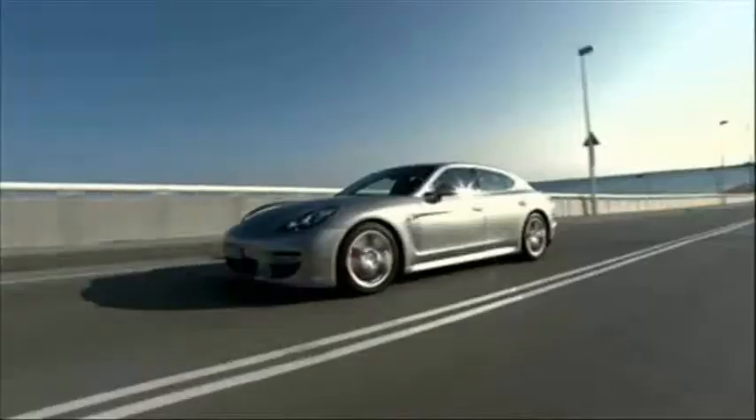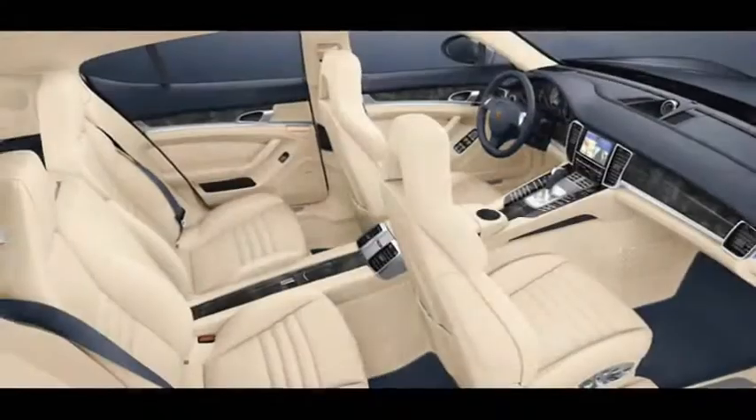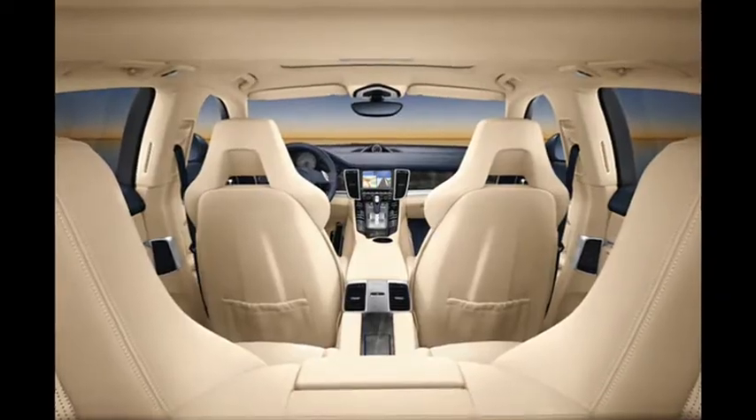It's more of a five-door hatch, and Panamera is a true four-seater, not a two-plus-two, offering sumptuous luxury in its large cabin.